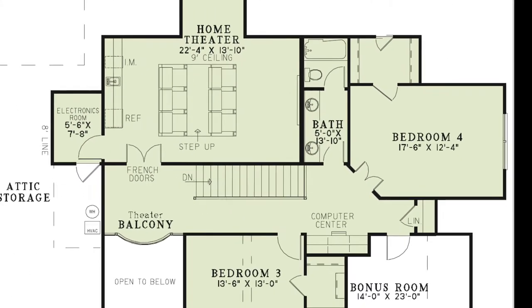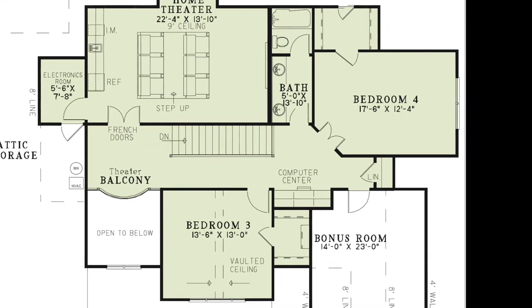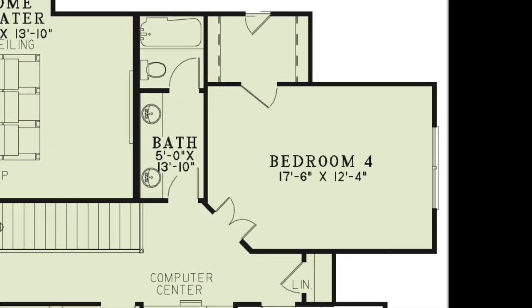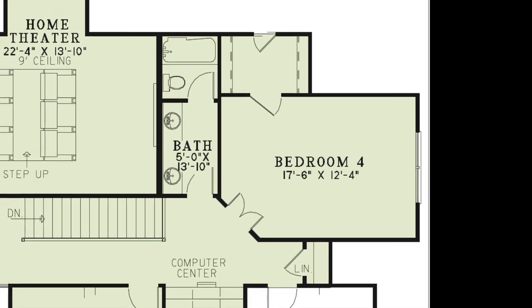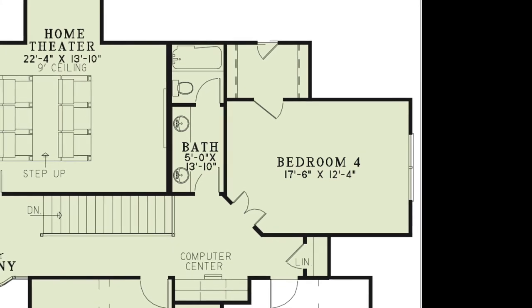Down the hall is the computer center, a linen closet, the hall bath, and bedrooms three and four. Bedroom three has a beautiful vaulted ceiling and walk-in closet. Bedroom four has plenty of space, a large walk-in closet, and access to the attic. The hall bath includes a double vanity and separate bathing room.